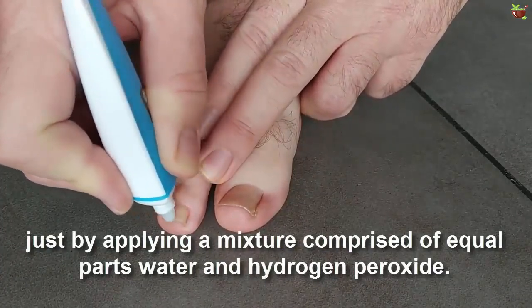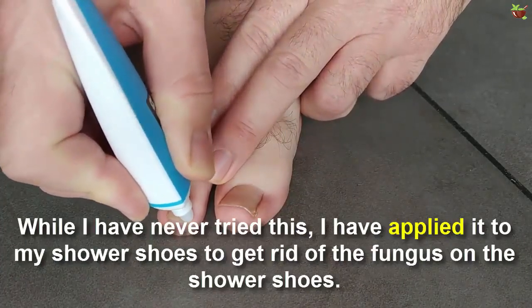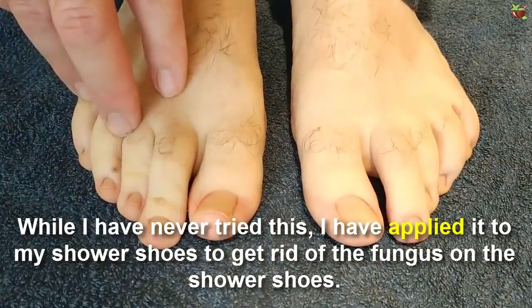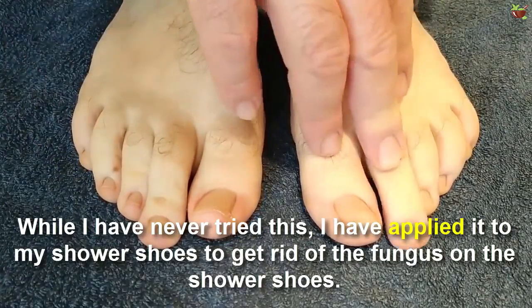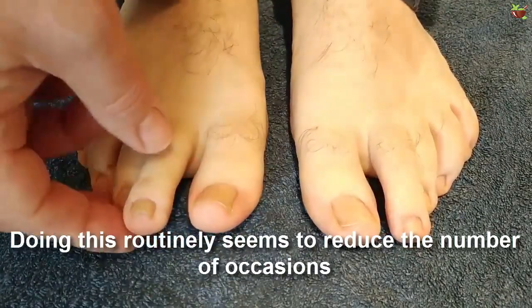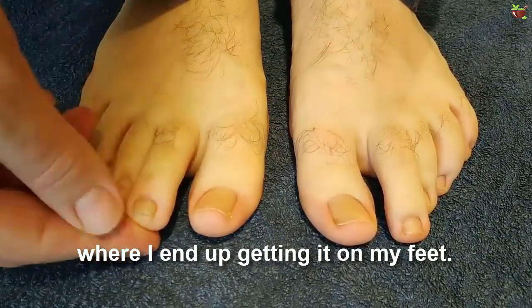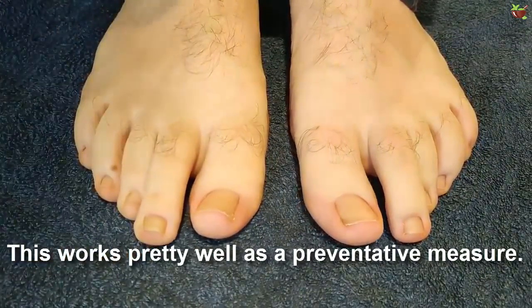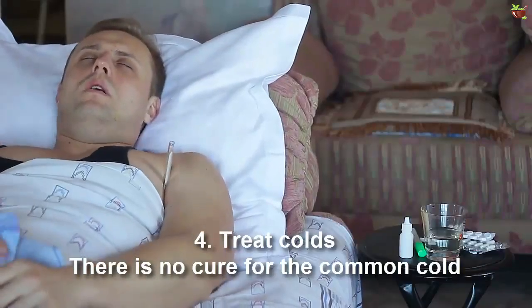I have applied it to my shower shoes to get rid of fungus on them. Doing this routinely seems to reduce the number of occasions where I end up getting it on my feet. This works pretty well as a preventive measure.